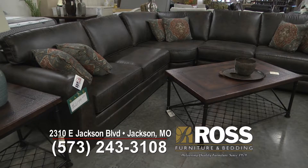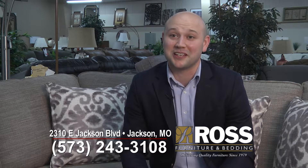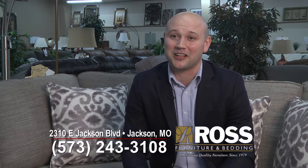Here at Ross Furniture we just want to thank our customers for a really good 2016. We're going to finish the year really strong and we hope to see you before the end of the year to get all your holiday shopping done.